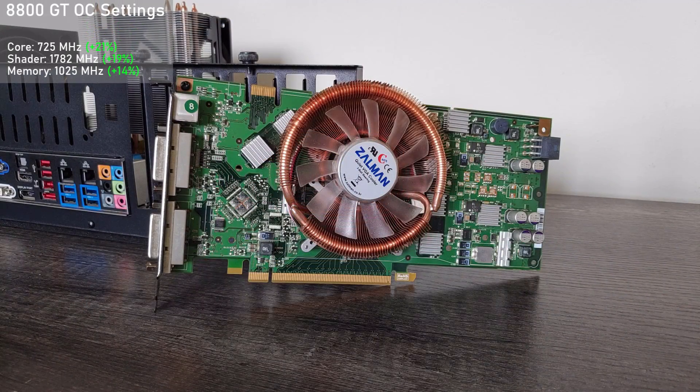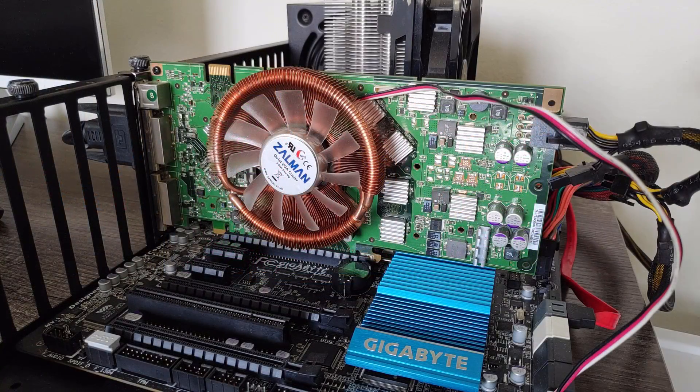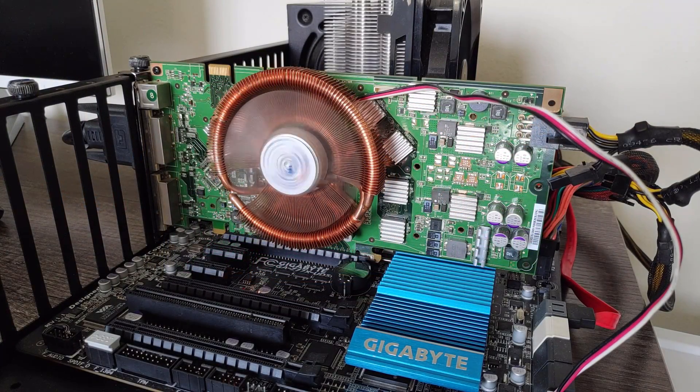Moving on to some overclocking, I opted not to increase the voltage, as the card was able to manage 725MHz on the core and 1782MHz on the shader clock at stock voltage, which was surprising. For memory, I went for a smaller increase to 1025MHz. This makes for a pretty respectable increase over stock and is almost on par with its G92B successor. Now it's time to see what this old champ can do.